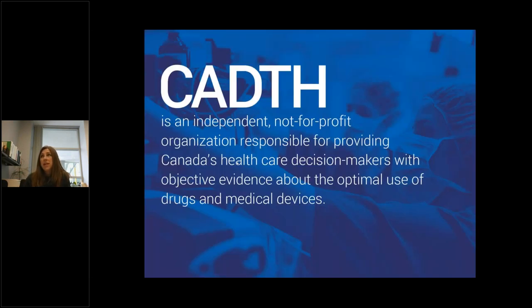CADTH was founded in 1989 by Federal, Provincial, and Territorial Ministries of Health. At that time, we were tasked with coordinating a pan-Canadian effort to help health technology assessment. Over the years, our scope has expanded, and now we are responsible for health technology assessment related to drugs, medical devices including surgical and dental procedures, as well as diagnostic imaging and lab testing.